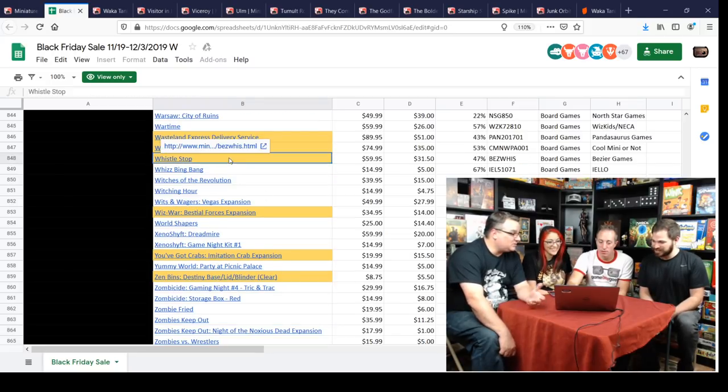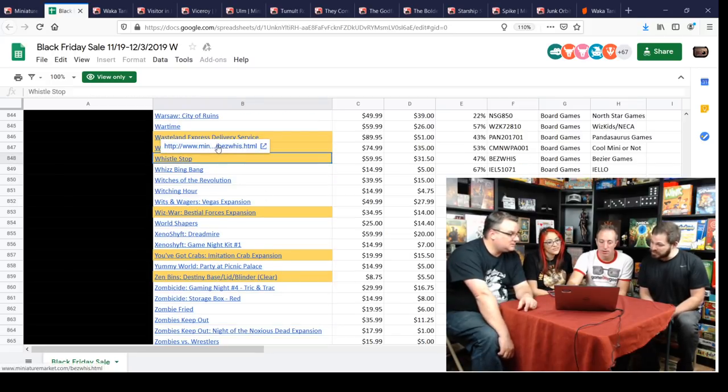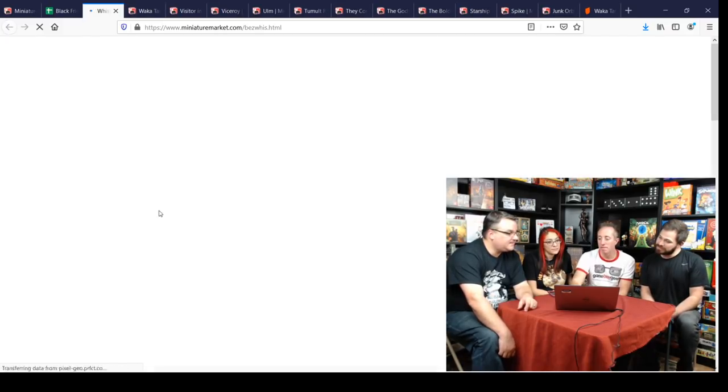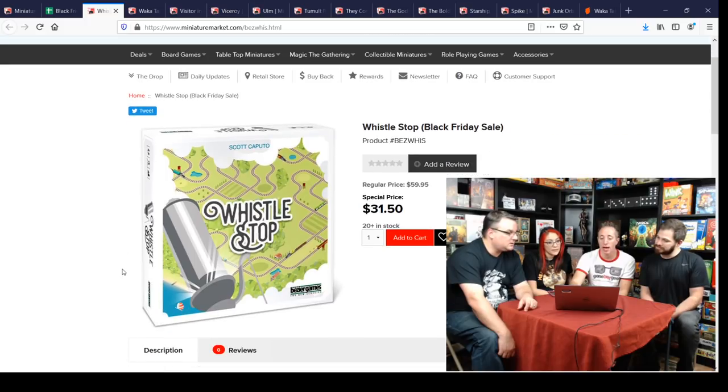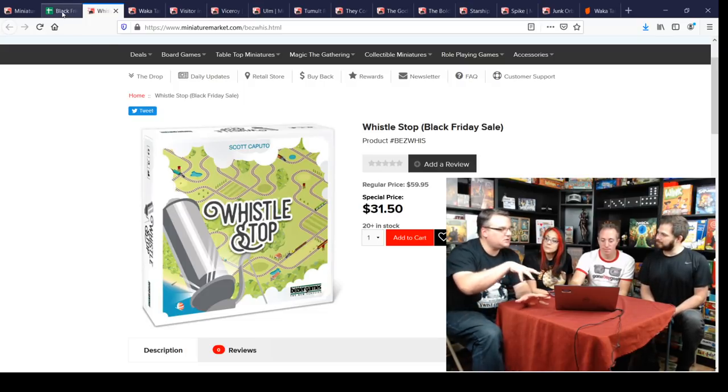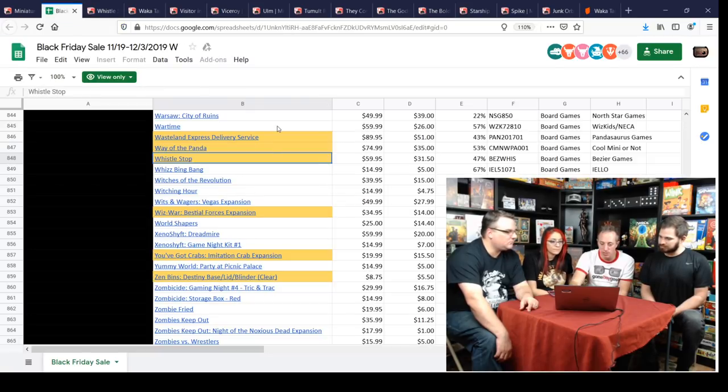Whistle Stop — one of my favorites from last year. I don't typically like pick-up-and-deliver games but this one is fantastic. You're building the map as you go, which is cool and satisfying, and you're also trying to get majorities for stocks. Really good game. Whistle Stop for $31. And Wits and Wagers Vegas is also on here.